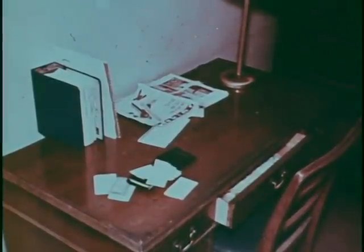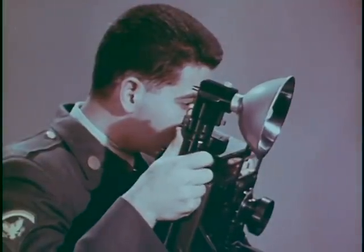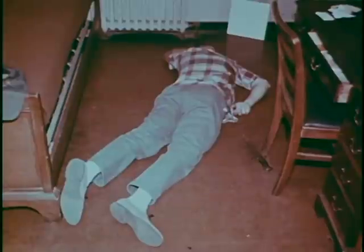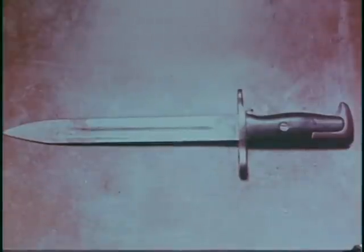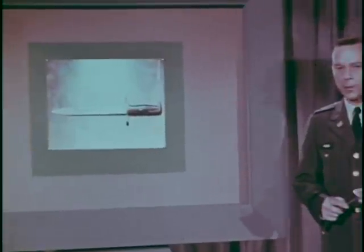Photograph all of the items which may have a bearing on the case: the desk with the open drawer, and the empty and apparently rifled billfold. Next, photograph the body as it was found — full length, first from one side, and then full length from the other. Make sure all items are included exactly as they were found. Make sure you photograph the probable murder weapon, the blood-stained bayonet near the body, in close-up before it is examined and removed. Remember, take a picture of everything you think may be of importance. It is better to have too many photographs than not enough.